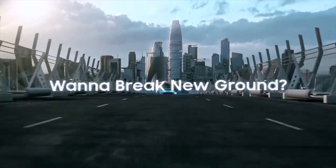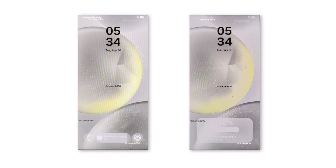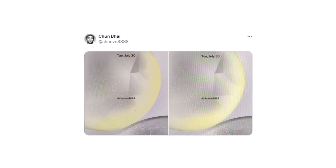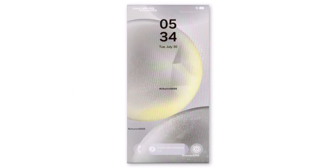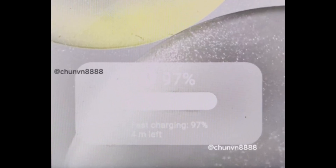Before talking about the release date, here's an early preview of the new lock screen in One UI 7.0. The image gallery, courtesy of Chun Bai, showcases two screenshots of the purported One UI 7.0 update. These images highlight some exciting UI changes, with the most notable being a new battery charging status pop-up. Instead of plain text, this element resembles a widget, making it more visually appealing and easier to read. We also notice a new charging bar situated between two redesigned phone and camera lock screen icons.